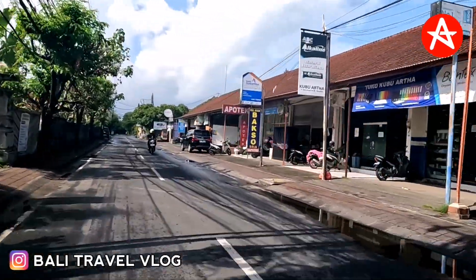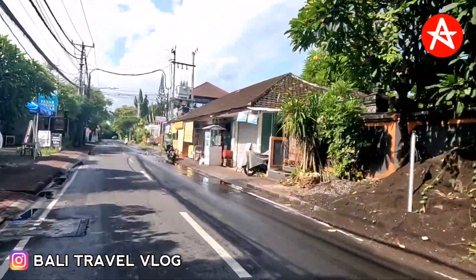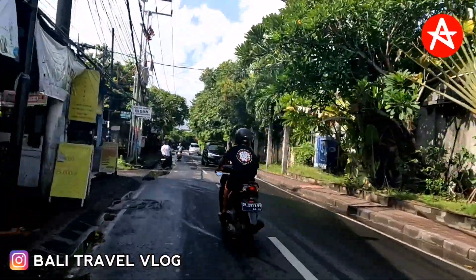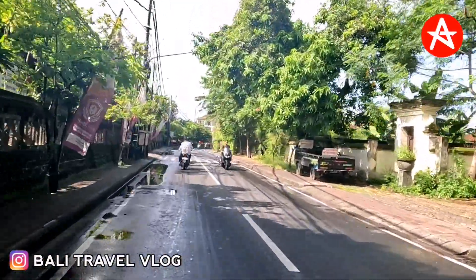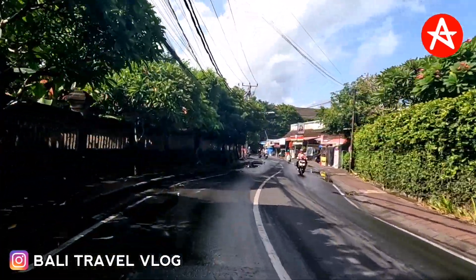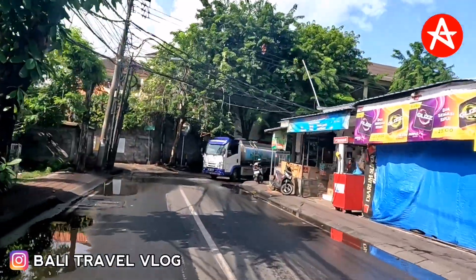You can see on the right side, mostly all the shops are open already because it's almost 10 AM. Just make sure you watch the video until the end if you want to know the situation on Kartika Plaza Street, as I will also show you that in this video. On Kubu Anya Street there are also hotels and apartments. It is still quite wet because it was raining this morning.